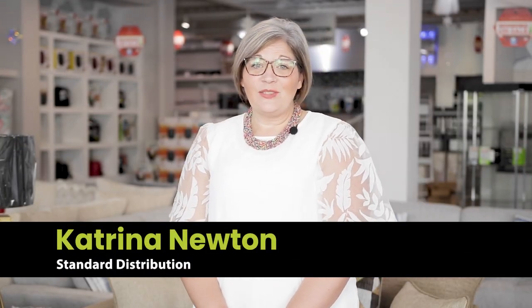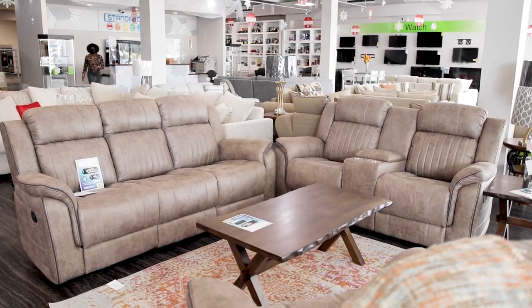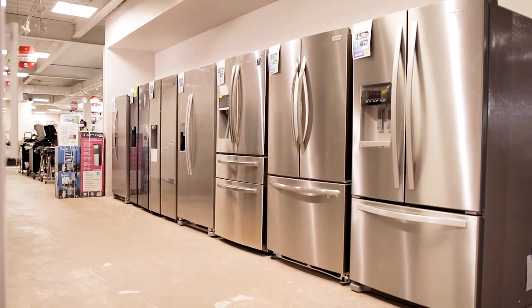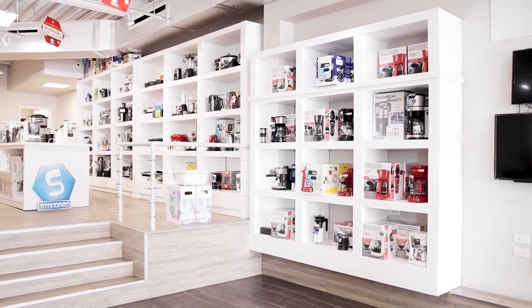So here at Standard, we offer everything that you're going to need for a new home, from living and dining furniture through to your kitchen appliances, whether that be built-in, stand-alone, down to your air fryers, blenders, a comfortable bed to sleep in, and all the accessories in between. We here at Standard can offer a total home package.